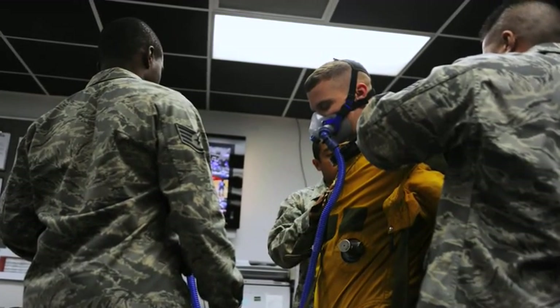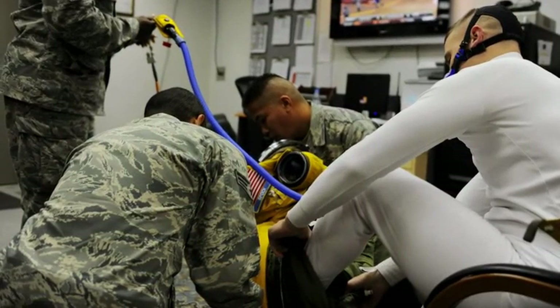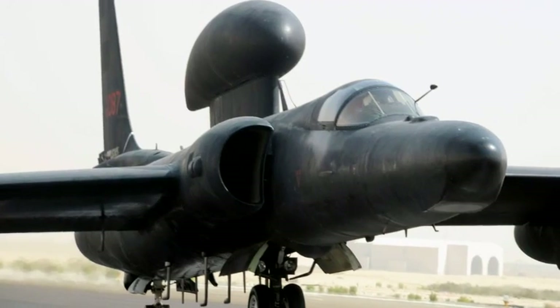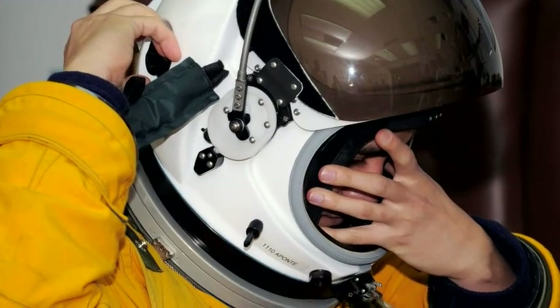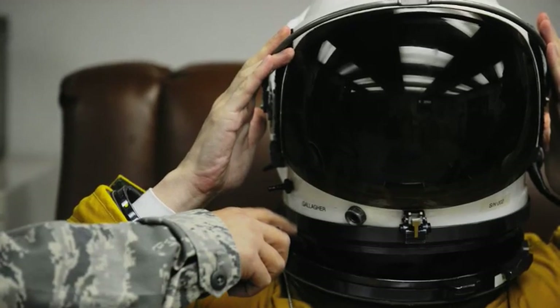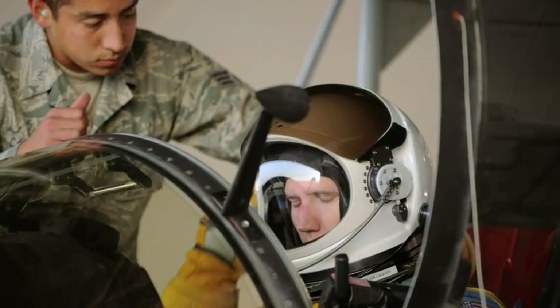As high-altitude reconnaissance aircraft technicians, we are so specialized that we receive an additional 14 to 18 months of training on the U-2 system. We build, inspect, and maintain specialized suits and other survival equipment unique to the U-2 community. We have the privilege of supporting critical reconnaissance missions around the globe.